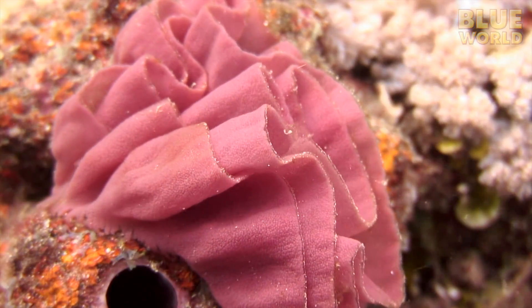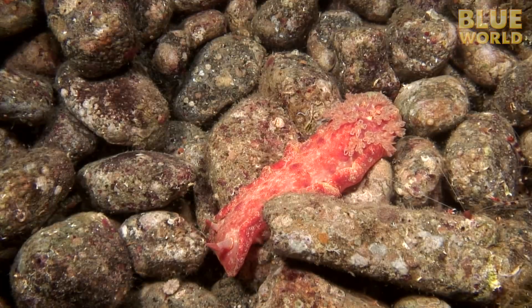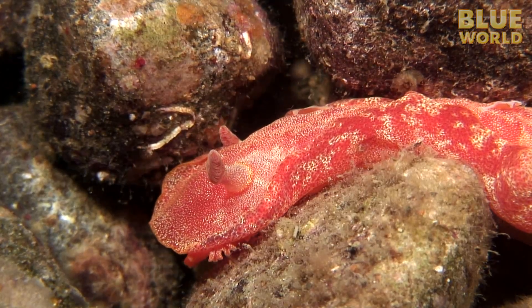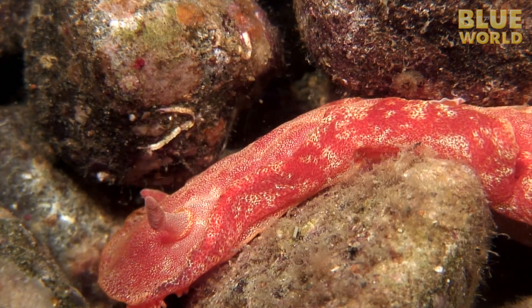This brightly colored nudibranch egg mass is produced by the equally brightly colored Spanish dancer nudibranch. It is one of the largest nudibranchs on Pacific coral reefs, reaching the size of a cucumber.